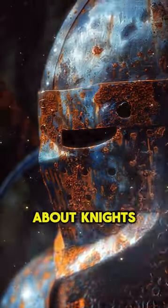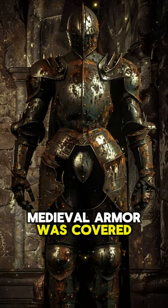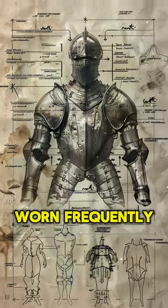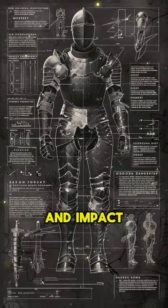You've been lied to your whole life about knights in shining armor. The truth is, real medieval armor was covered in dents, scratches, and rust. A study in the journal Nature found that armor worn frequently in battle degraded significantly from corrosion and impact damage.